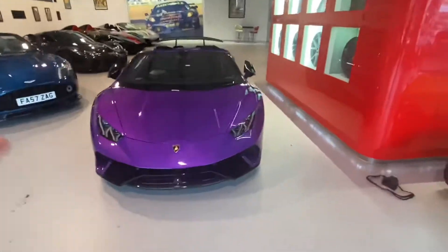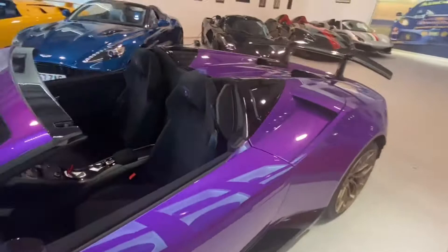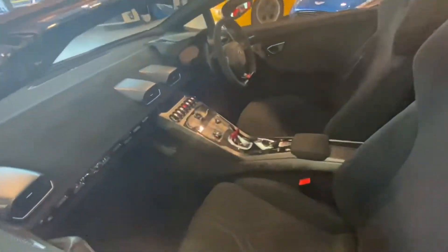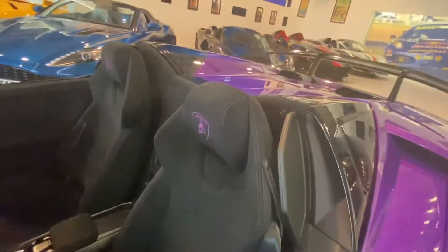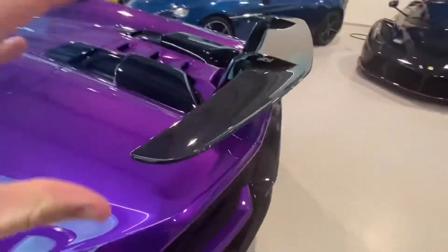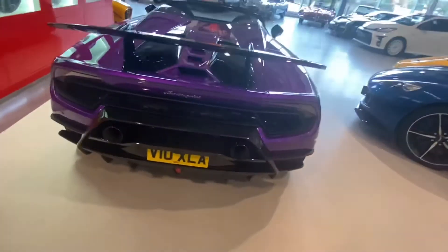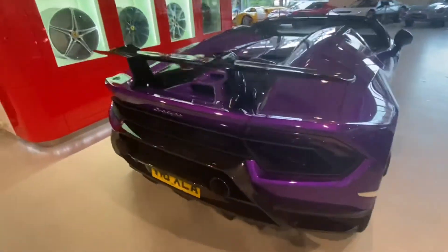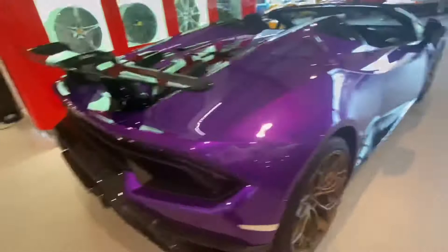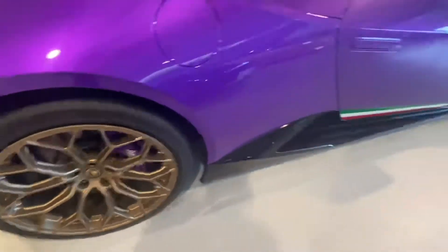So ladies and gentlemen, we have this beautiful Lamborghini Huracán Performante, 5.2 litre naturally aspirated beast in this lovely purple with those lovely accent colours. This car was just washed by the beautiful members of Joe Macari and it is absolutely outstandingly good looking. It has that full exposed forged carbon fibre and those beautiful goldish bronze sort of rims and those purple calipers.